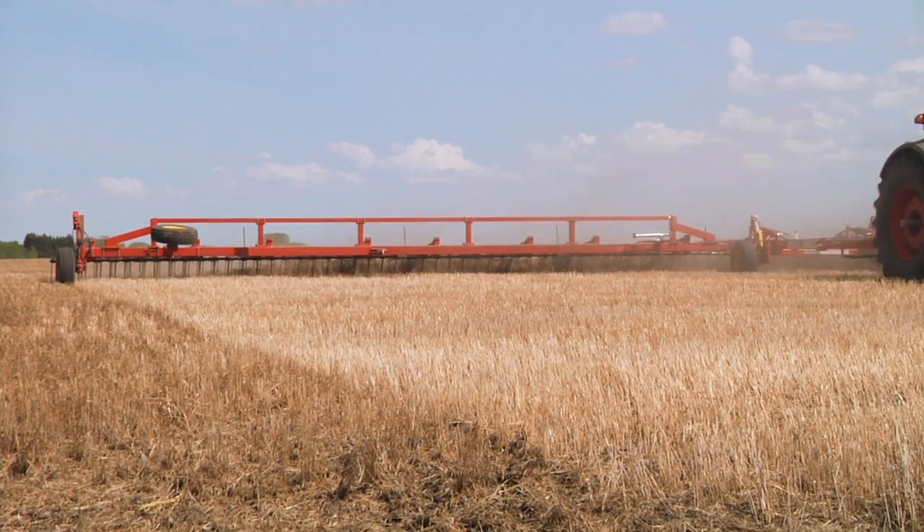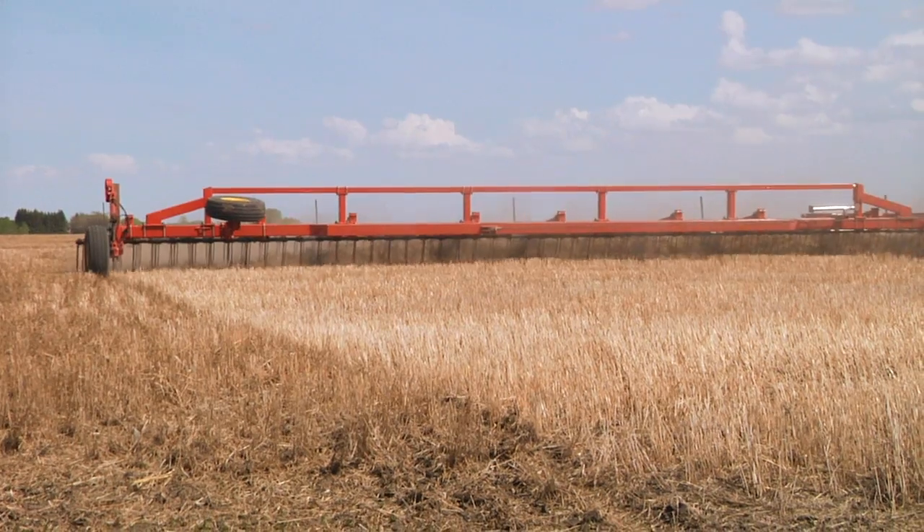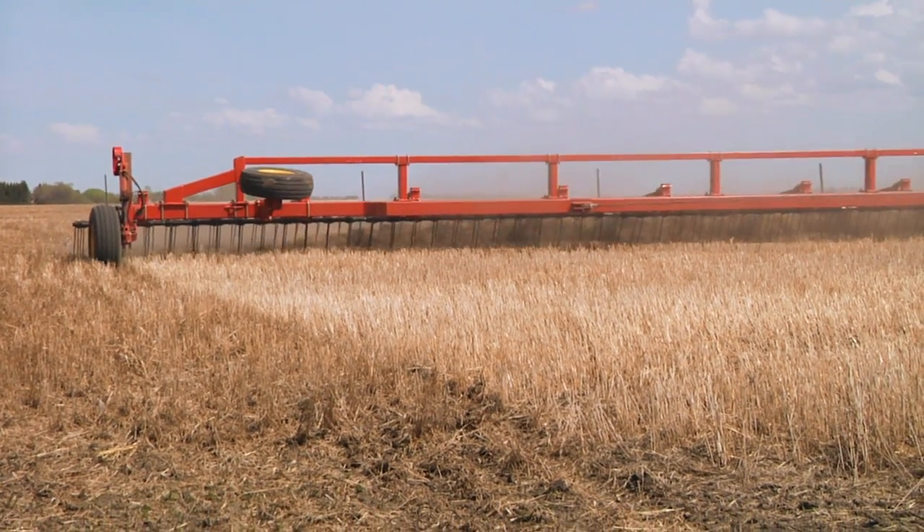On our tractors we're using auto steering primarily just for pulling implements such as this harrow bar and seeding.